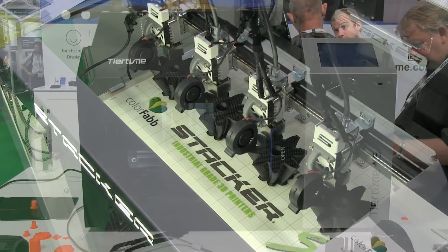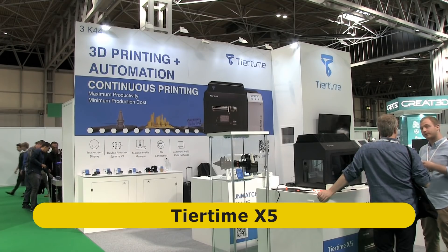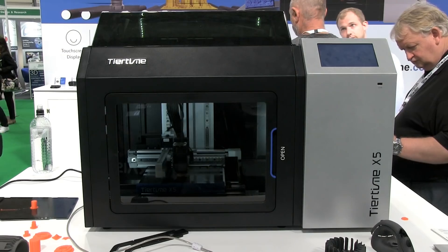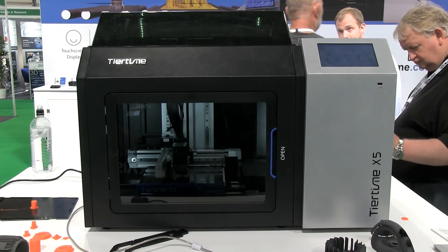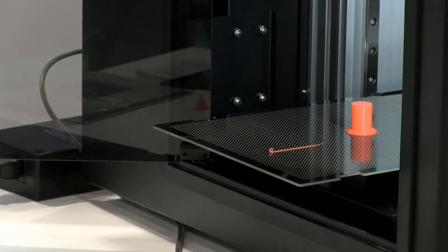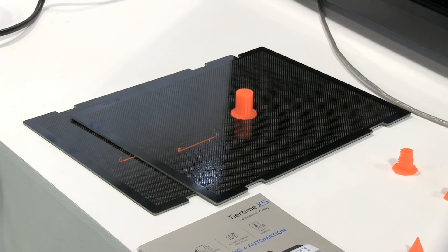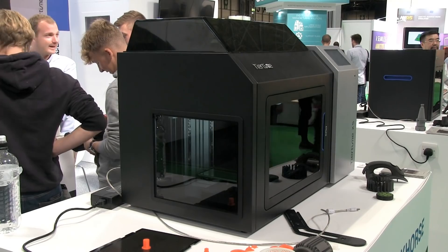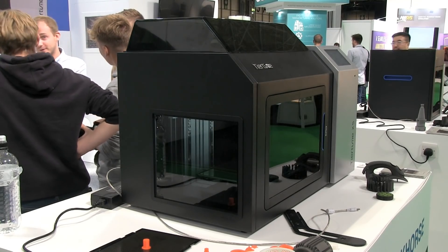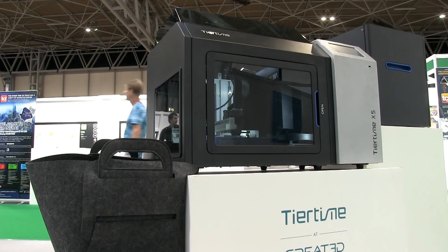Even more radically, TierTime are displaying their new X5, which the company describes as a continuous 3D printing system for low-volume manufacturing. The X5 creates objects using material extrusion in the normal fashion, but when it has finished a print, a door opens on the end of the machine and the build plate with the object on it is ejected. Another build plate is then automatically loaded in place and printing begins again. The X5 can be equipped with 8 build plates which are automatically exchanged, and a fabric bin may also be attached to catch ejected prints and build plates during totally automated continuous operation.